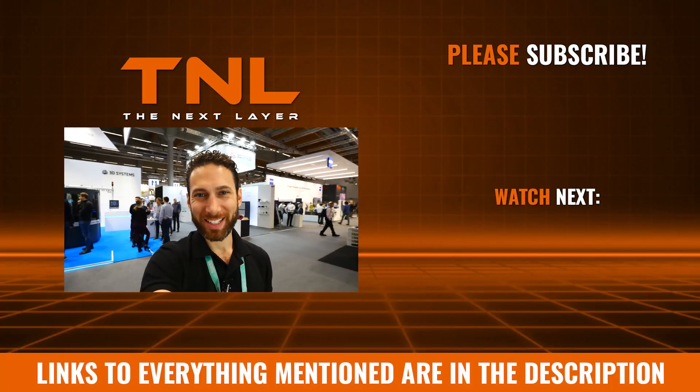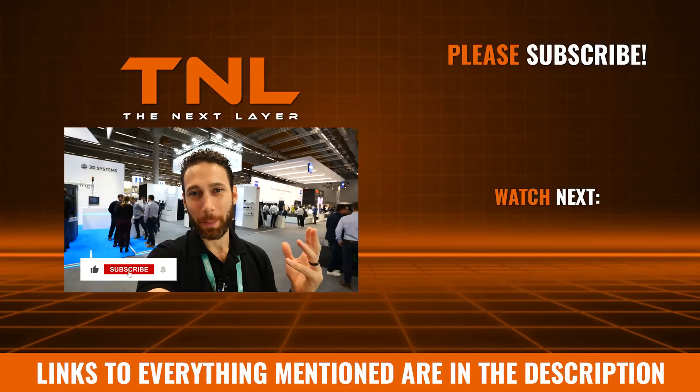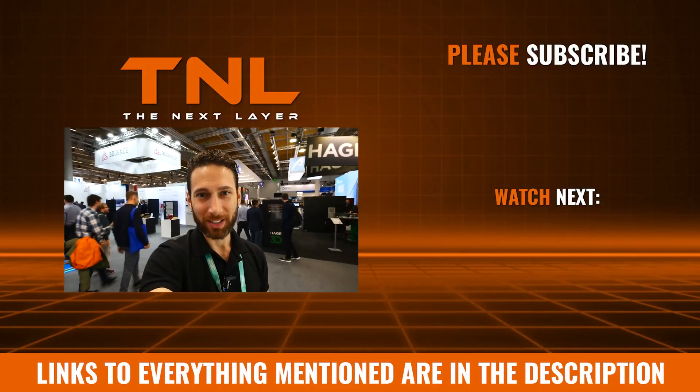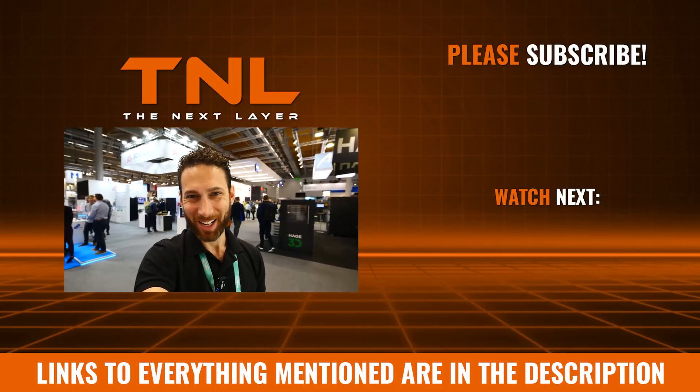All right everybody, that's all for today. I hope you enjoyed the video — if you did, hit the like button, subscribe, and make sure to check out all our other videos. We have tons of amazing 3D printing content, both past, present, and future. Thanks for watching and take care.